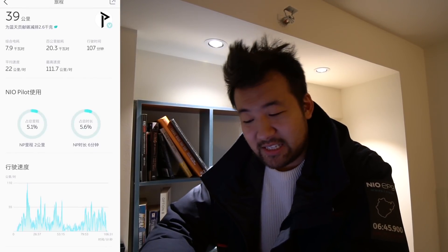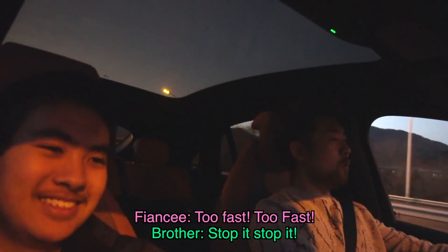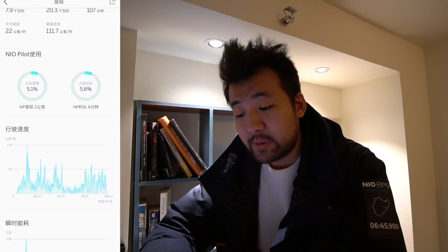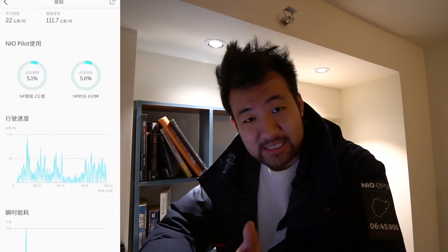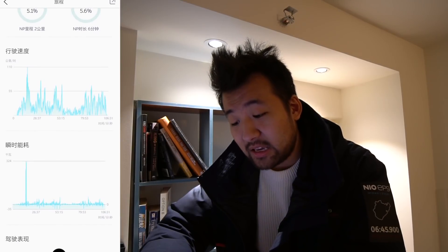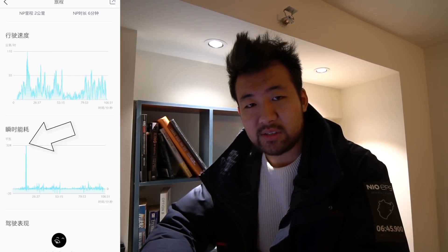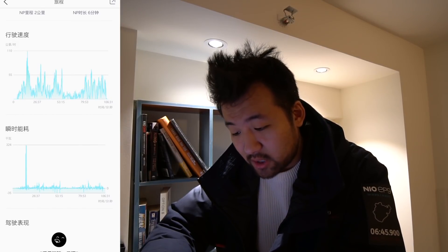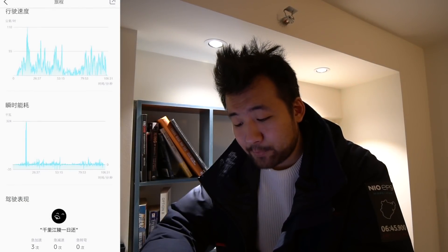This trip was interesting because it included the acceleration test from my previous video. At the very start of the trip I was going around 40 kilometers per hour, then there's a spike up to 110+ — that was the acceleration test. On the energy consumption chart you can see a huge spike right there from accelerating hard.